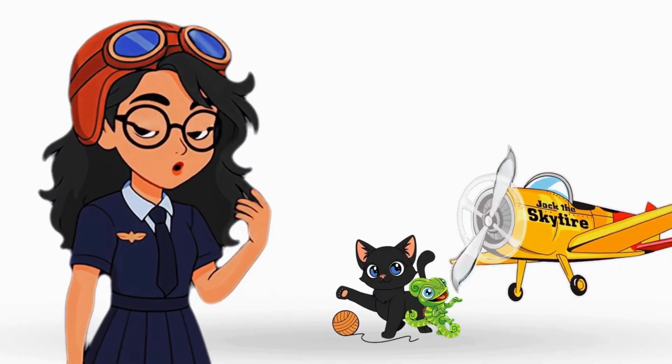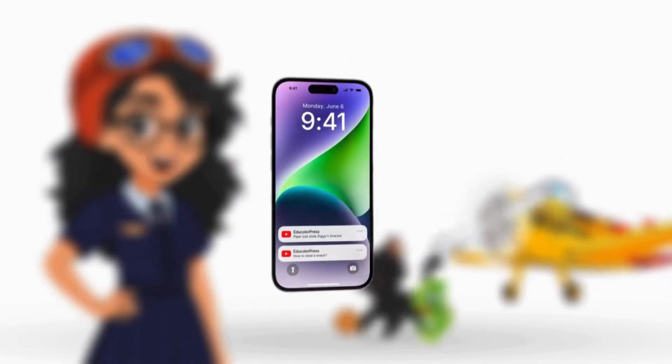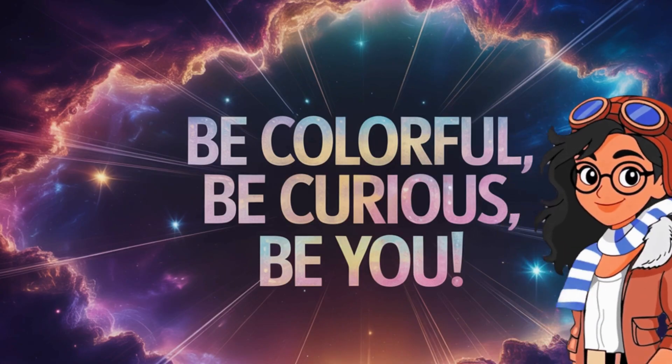Adventure never stops, explorers. Like, subscribe, and ring that bell so you can join us wherever we go next. Until next time, be colorful, be curious, be you.